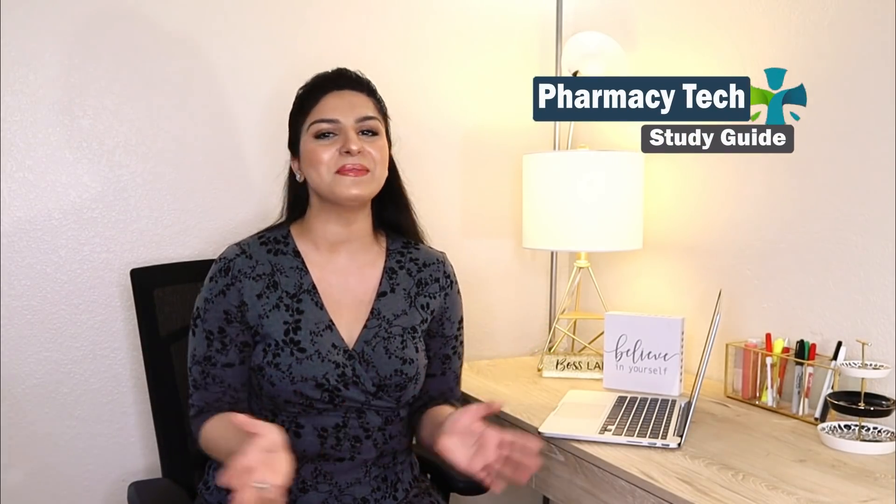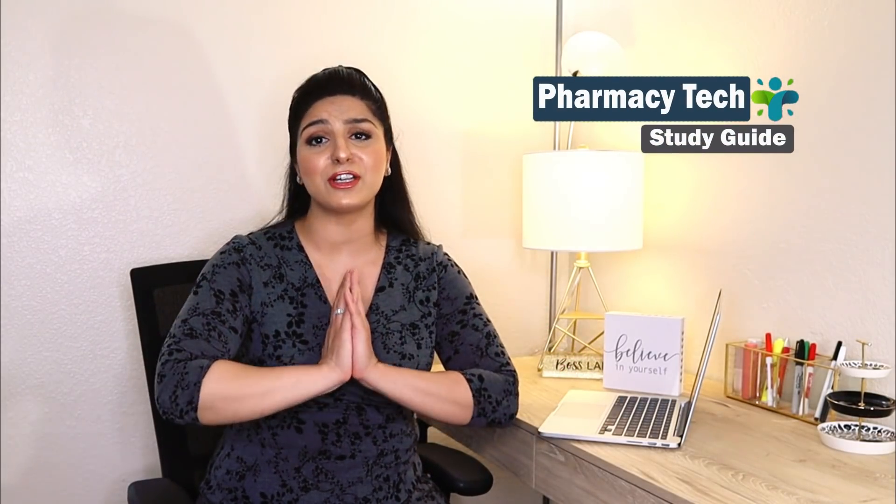Hey guys, welcome to my channel, Pharmacy Tech Study Guide. I'm Sidra, a pharmacist by profession and passionate about helping you become an excellent pharmacy technician. As a pharmacy technician, you do a lot more than counting pills and slapping a label on the prescription bottle — at least that's what common perception is. In this video, I'll be talking about the job duties of the pharmacy technician, so stay tuned.